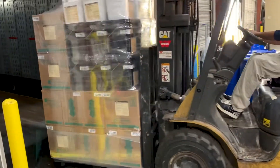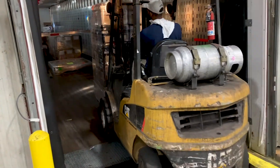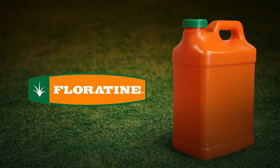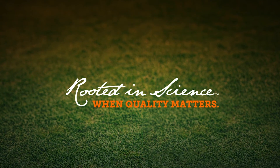Finally, the journey to you and your customers begins as our shipping team fills the trucks. These investments in our facility further support Fluortine's promise to deliver the purest, most technically advanced foliar and soil-based solutions in the world.